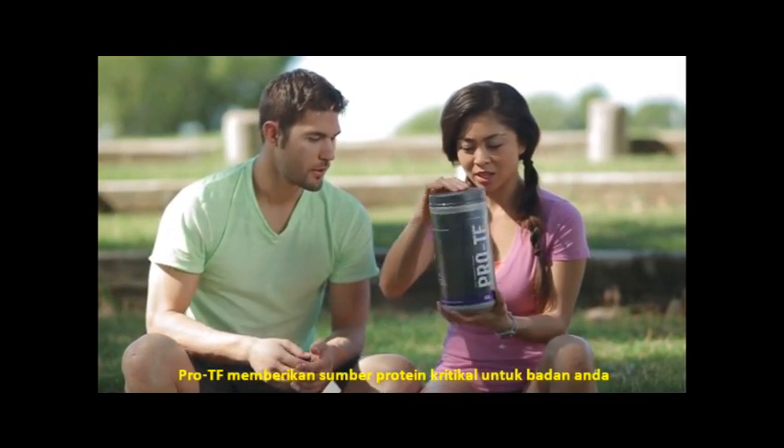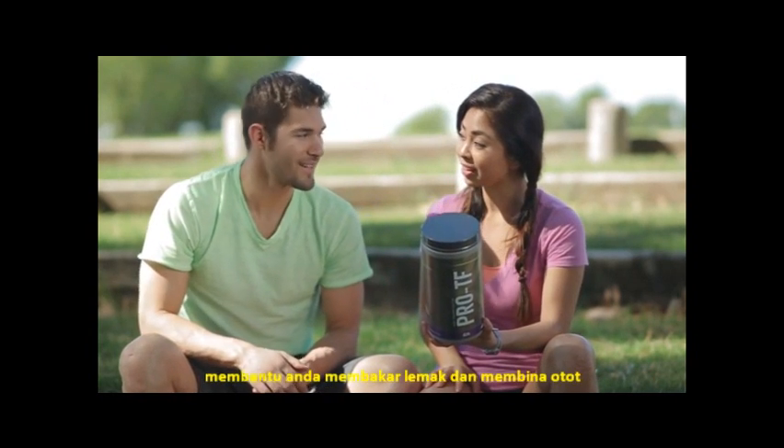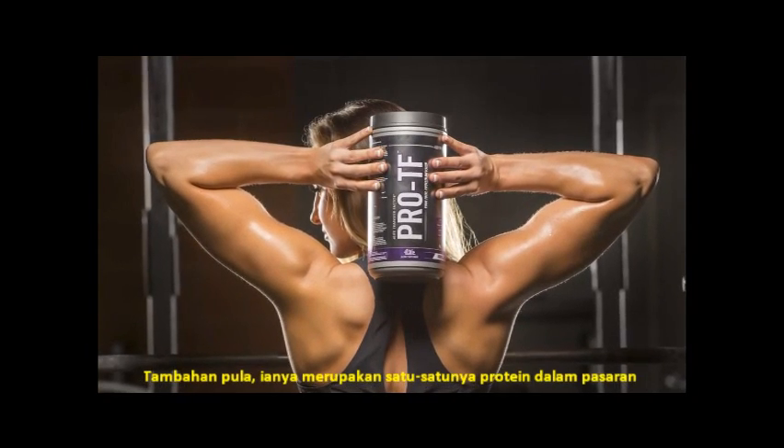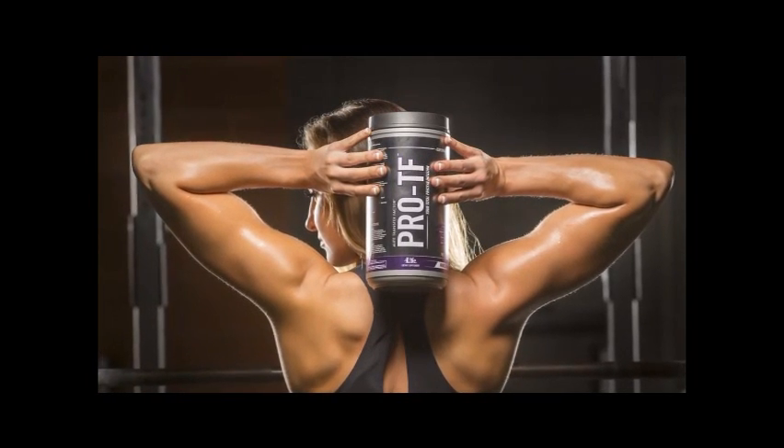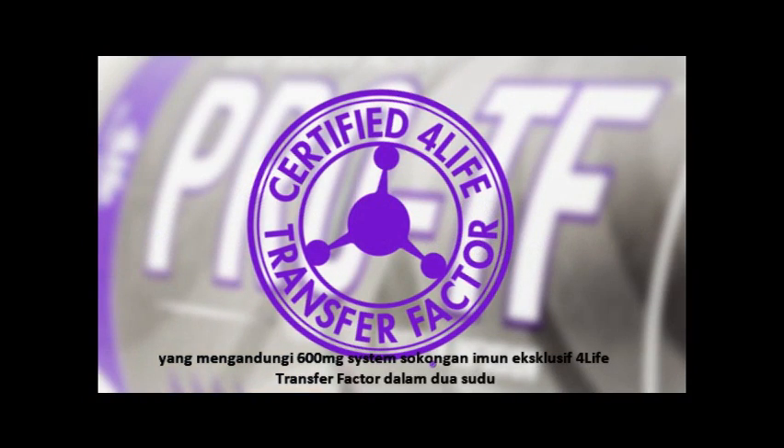ProteF provides a critical protein source for your body to help you burn fat and build muscle. Plus, it's the only protein on the market that contains 600 milligrams per two scoops of the exclusive immune system support of 4Life Transfer Factor.